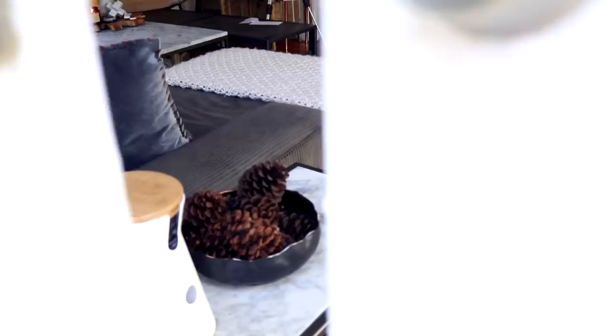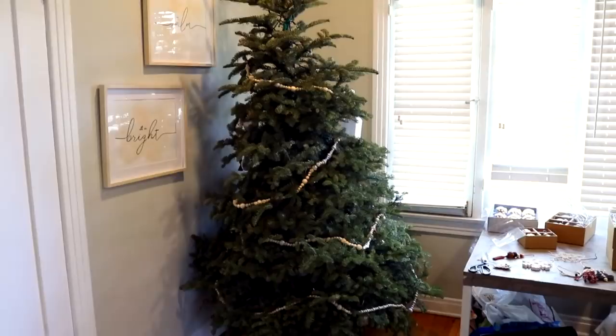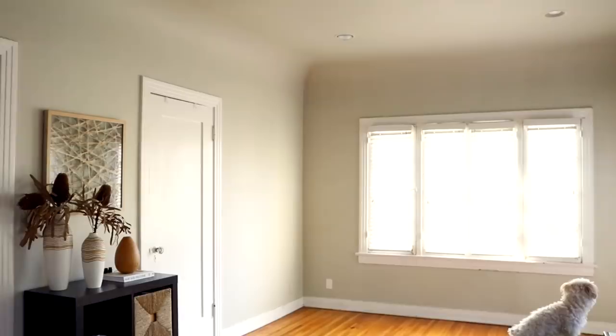Good morning and happy Sunday — it's entryway makeover day! This entryway has always been something I've struggled with because it's adjacent to the living room, so it kind of acts like a complete living room but at the same time feels very separated. It's kind of where all our stuff ends up that we need to take out of the house. My desk was in this area at one point; it's gone through a lot of stages.